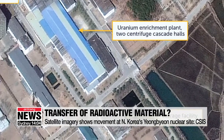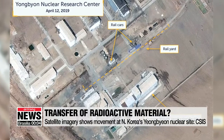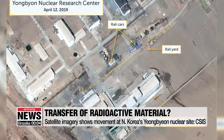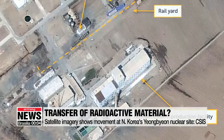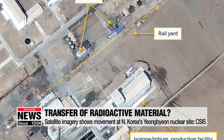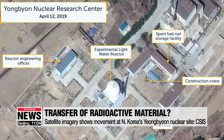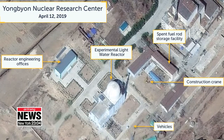Such activity in the past has been associated with the reprocessing of radioactive material into fuel for nuclear bombs. An expert at the Stimson Center said that if such reprocessing was taking place, the timing is significant, given that North Korea started something so quickly after the second North Korea-U.S. summit ended prematurely in February with no deal.